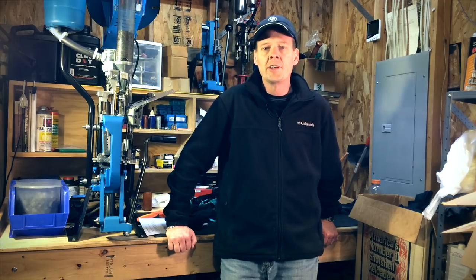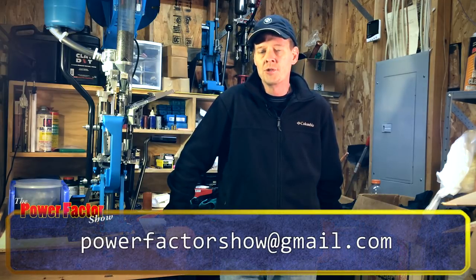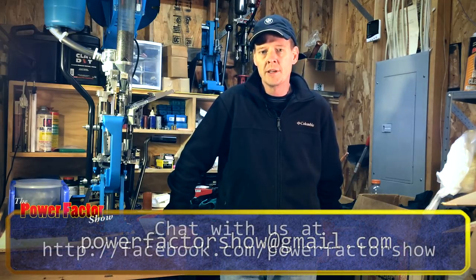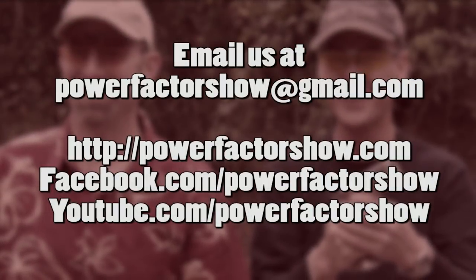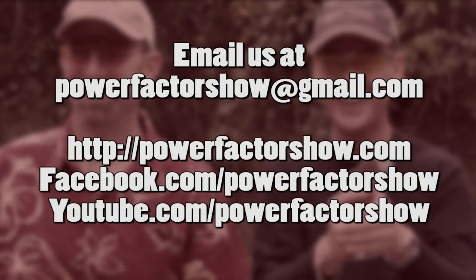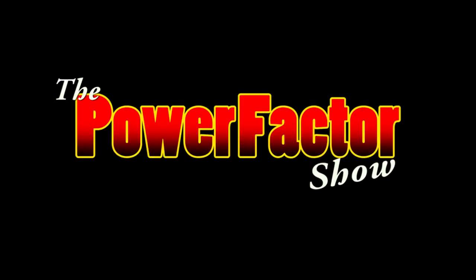I hope that doesn't come across as a negative video on the SL900 — I do endorse the press and I do like it. If you have any questions, contact us at PowerFactorShow at gmail.com or on Facebook. Next time we'll see you again — break them all!